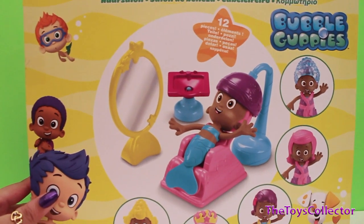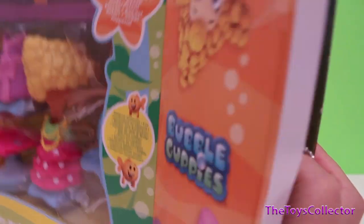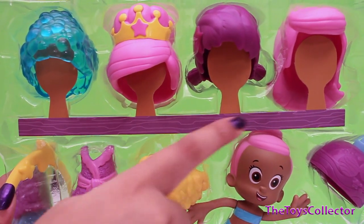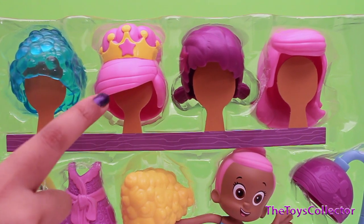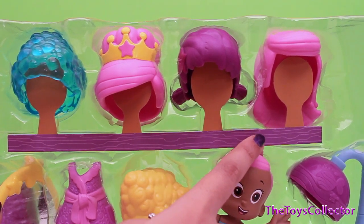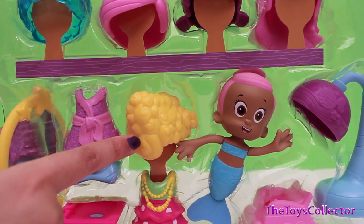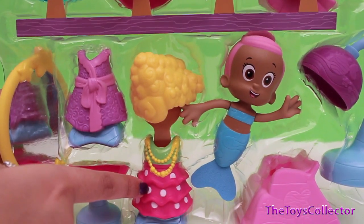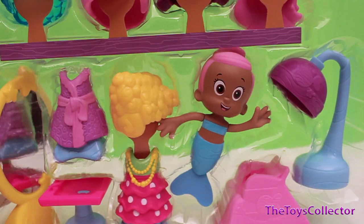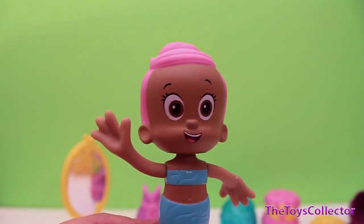Time to open the box. This playset includes four different hairstyles: one blue, pink with a crown, purple, and another pink. We also got a mirror, one dress, a sink, another hairstyle, another dress, the adorable Molly, a chair, and one hair dryer.